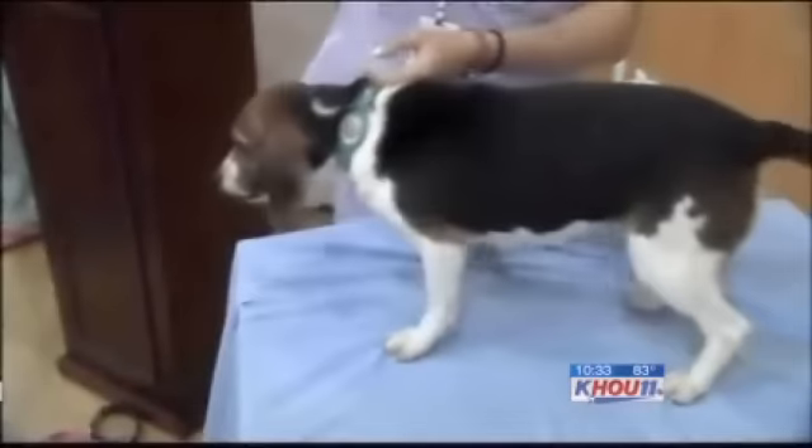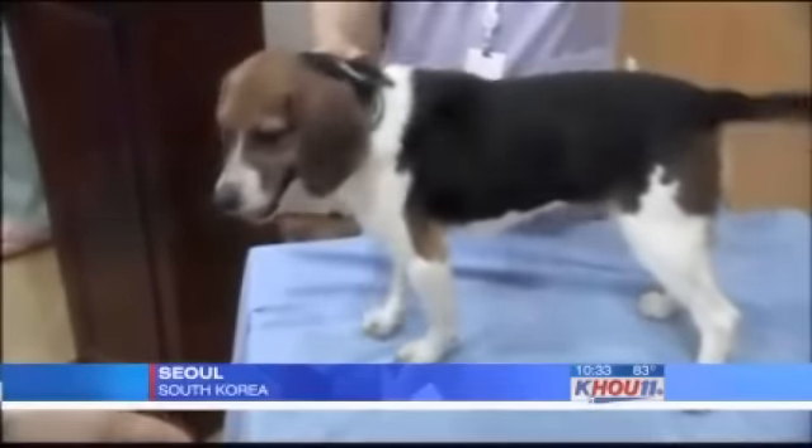This is no toy — this is a real glowing dog with an on-off switch. Holy smoke, this beagle, named Tegon, was made by South Korean scientists using a cloning technique.